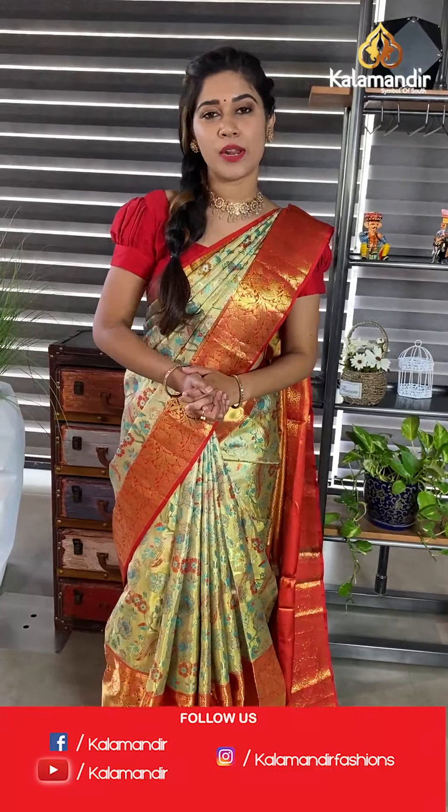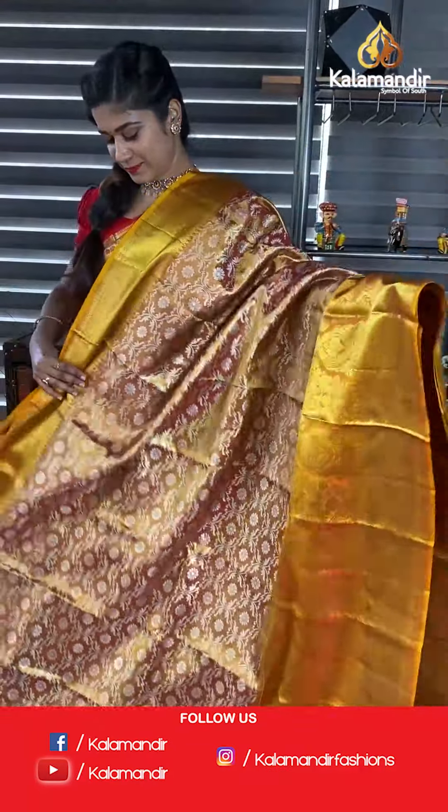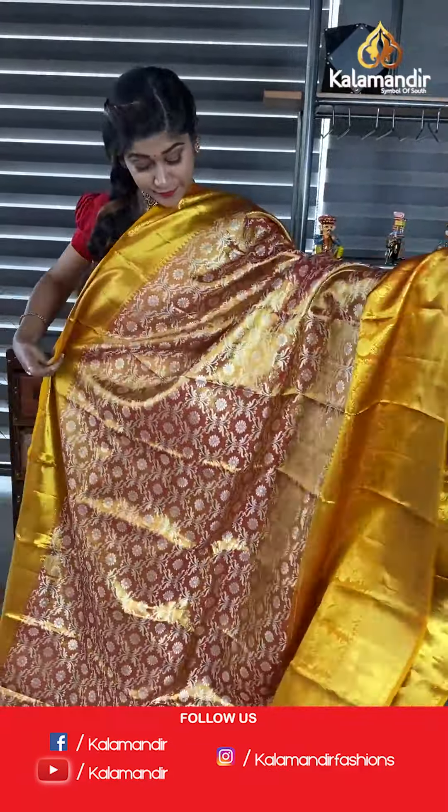Again, let me remind you — we have free shipping and cash on delivery option pan India. You can visit our link at Kalamandir, see the saree categories you want, select, and shop with us. If you select a saree, take a screenshot and send it to our WhatsApp number 9852985299. These are the two ways through which you can shop with us.